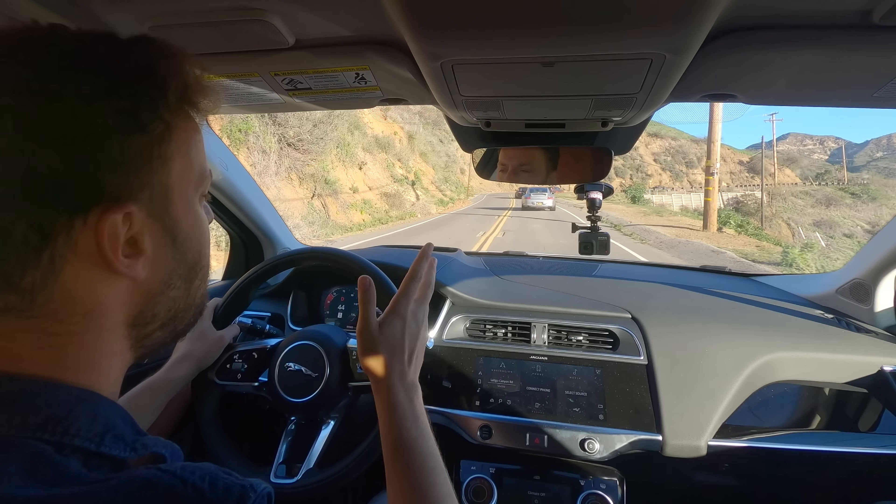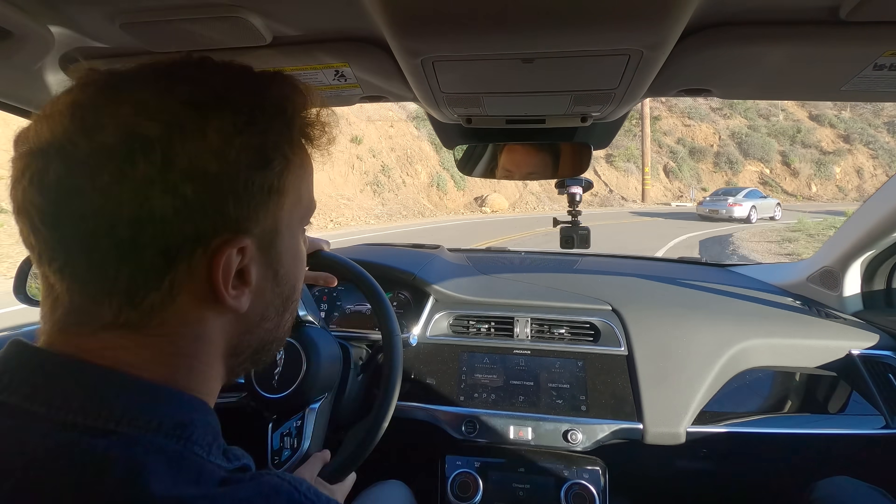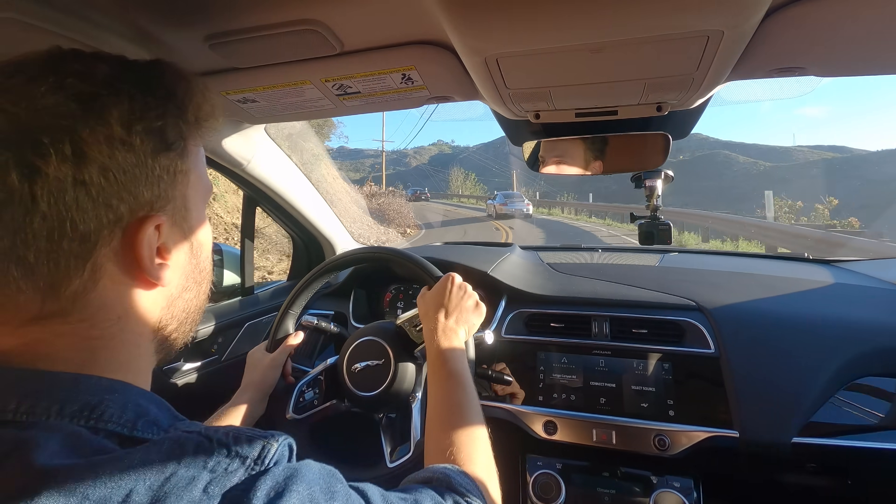It doesn't charge as fast as some cheaper options and it doesn't have as much range, but the range is actually fine in practice. The biggest problem is it's very expensive, and also not super consistent with how much range it tells you you have left.